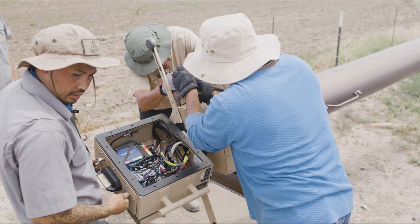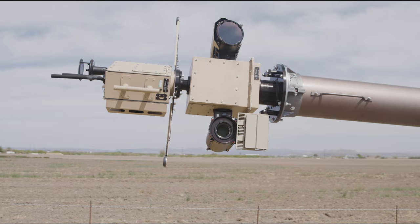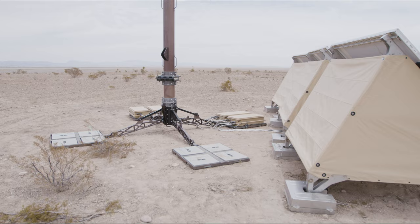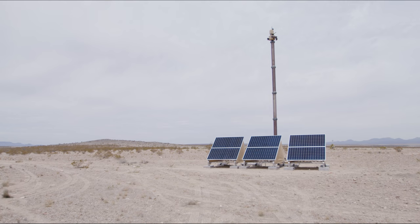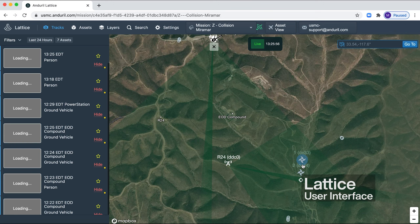The Anduril Sentry Tower is an integrated platform that fuses radar and optical imagery into a single track, upon which we apply computer vision to classify that object as a person, as a drone, as an air vehicle, as a ground vehicle, or as a maritime threat. In doing so, we are surfacing threats to the operator and decision points upon which they can take action. This drastically reduces the cognitive load upon operators in the operation center, allowing Marines to do the things that they do best.